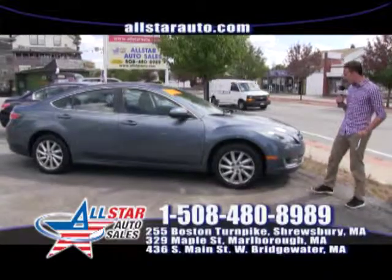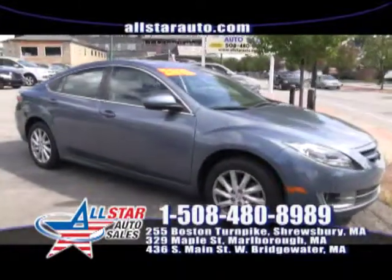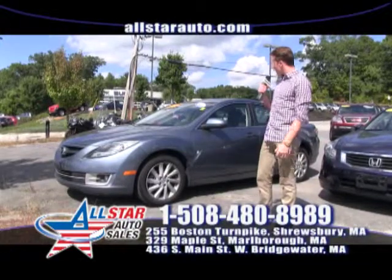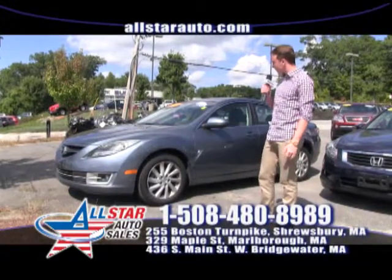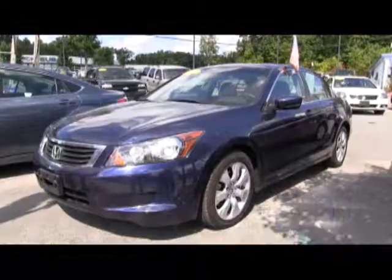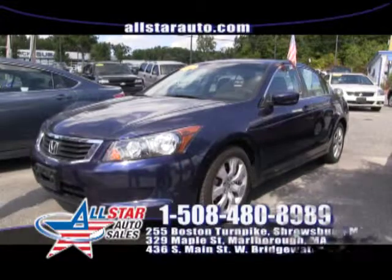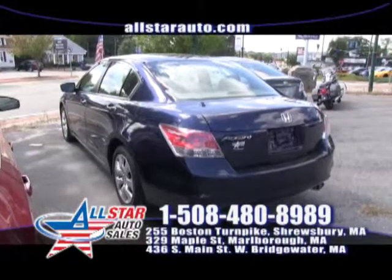Thank you Tom. To start off the show, first here we have a 2012 Mazda 6. With only 41,000 miles on this 2012 we have programs for a zero down payment — we finance everyone. Up next we have this 2009 Honda Accord, low mileage, easy to finance. Come take a test drive this weekend.